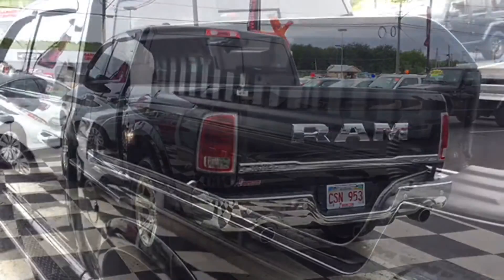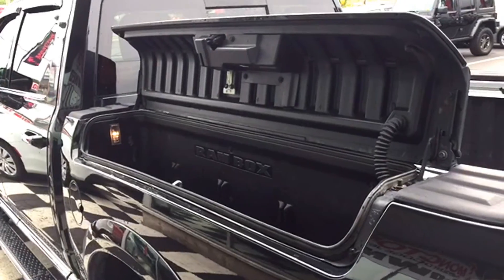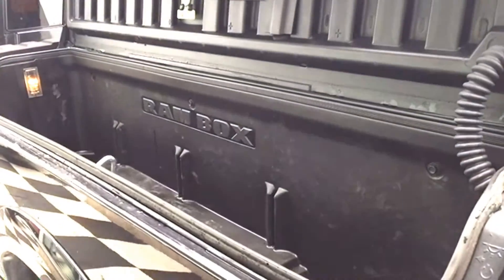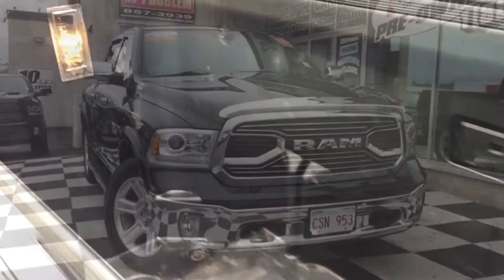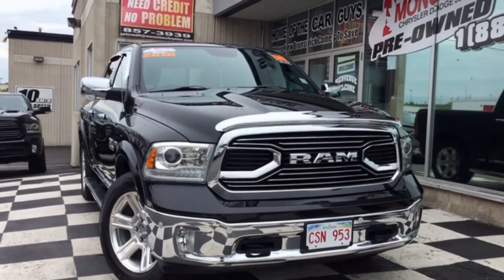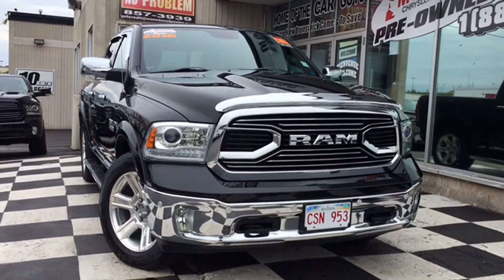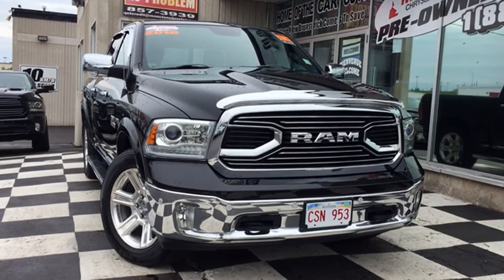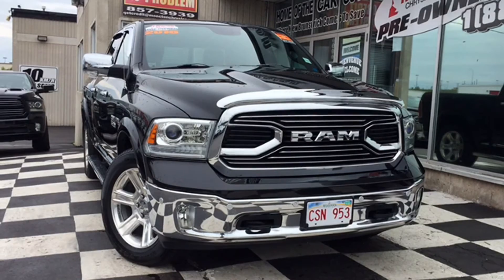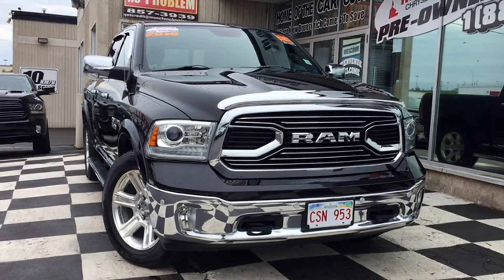The cargo box has convenient locking side boxes so you can safely store any additional tools, fishing, or camping supplies. Don't miss your chance to step up in the world of truck upgrades to the certified pre-owned 2016 Dodge Ram 1500 Longhorn. To find out what it means to join the Ram family, book a test drive by calling 857-3939 or swing by 1365 Mountain Road, Moncton, New Brunswick, to see the whole selection of certified pre-owned powerful Rams.